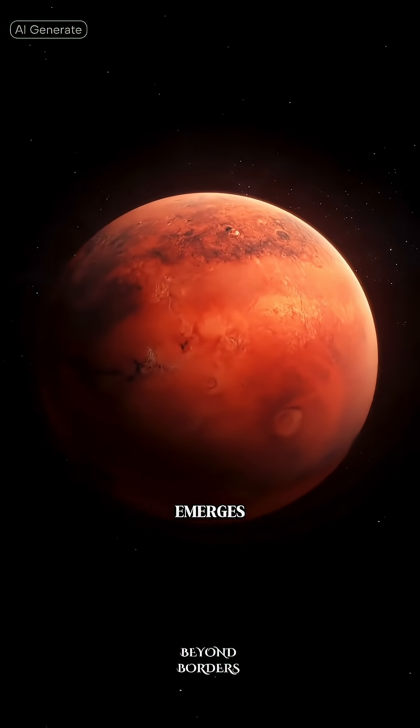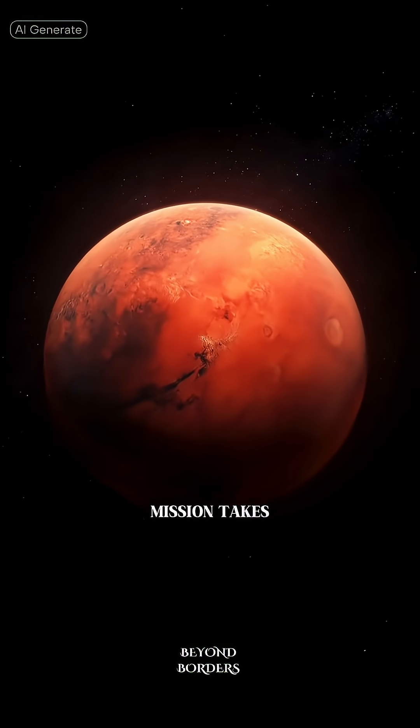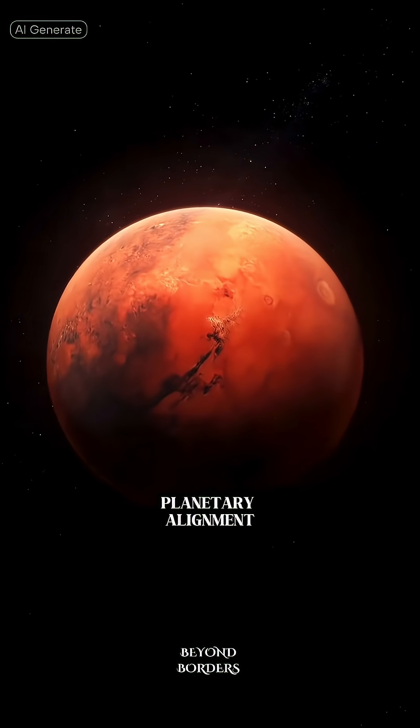Then comes Mars — everyone's favorite destination. A typical mission takes six to nine months depending on planetary alignment.